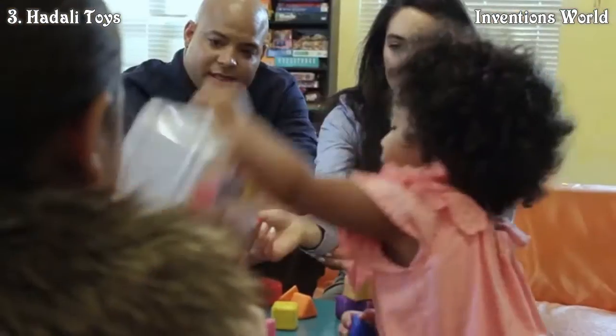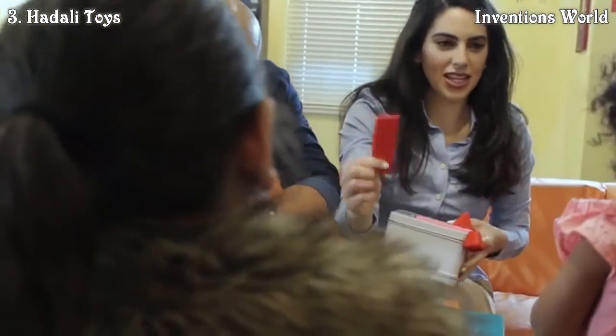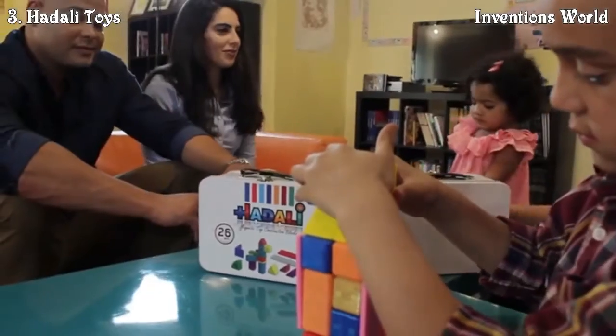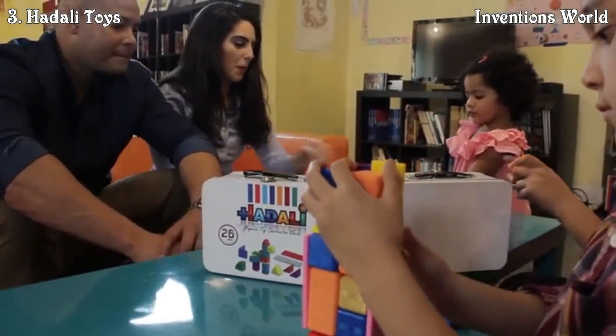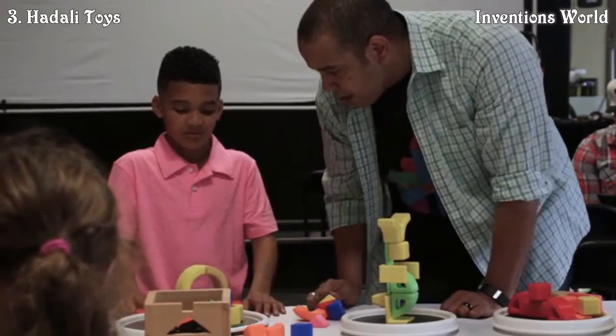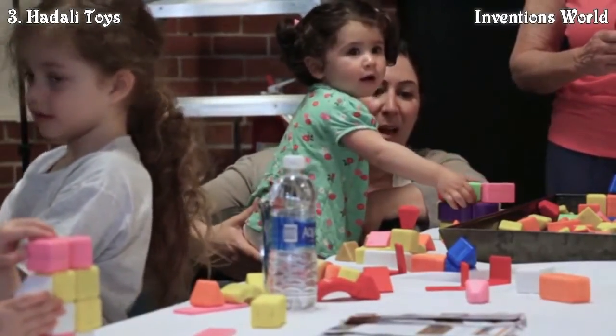These blocks are also incredibly educational. My kids have learned to count and identify shapes and colors. They've also learned important STEM values, such as magnetism and abstract thinking. The building alone entertains them for hours, which means less television time and more exploration of the real world through play.